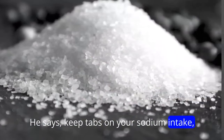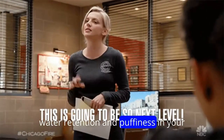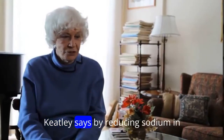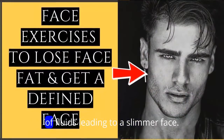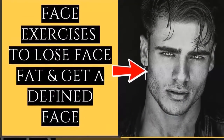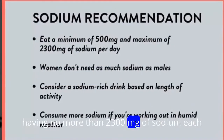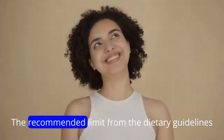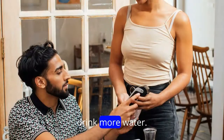Keep tabs on your sodium intake. Having high levels of sodium can cause water retention and puffiness in your face, Keatley says. By reducing sodium in your diet, you help your body maintain a proper balance of fluids, leading to a slimmer face. A good place to start is having no more than 2,300 milligrams of sodium each day, the recommended limit from the Dietary Guidelines for Americans.